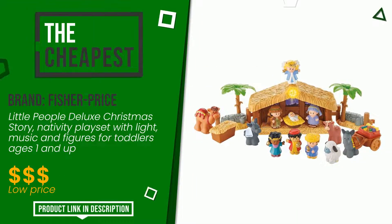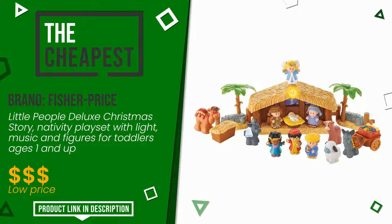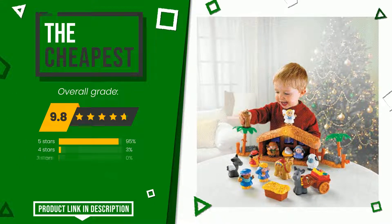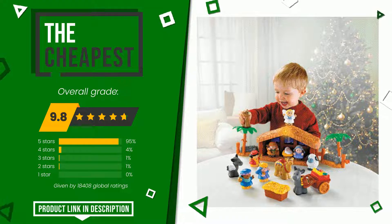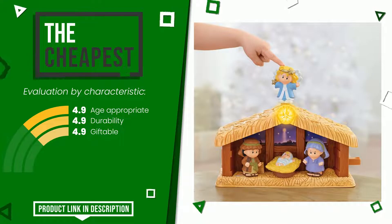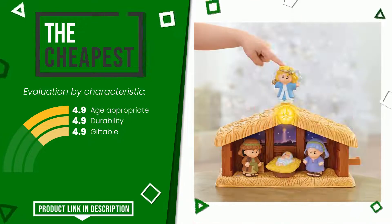Fisher Price made a product to which we gave a grade of 9.8 out of a total of 10 points. It is the cheapest of this selection. These are its strengths: age appropriate, durability, giftable. If you would like more details about this product or would like to purchase it, click the link at the bottom of the video description.